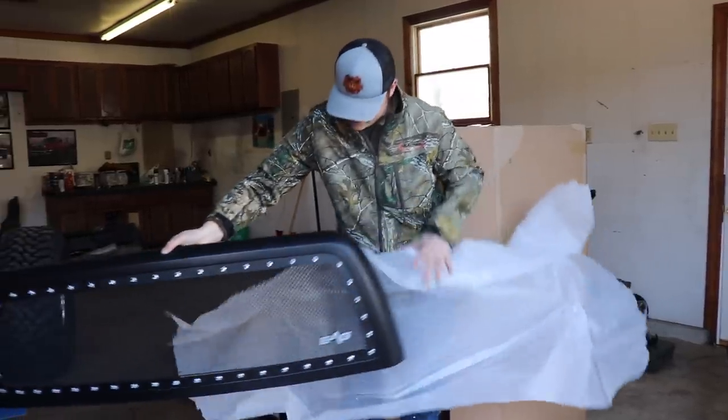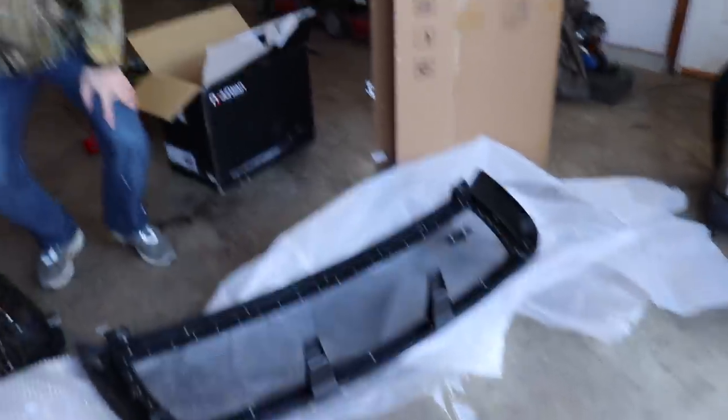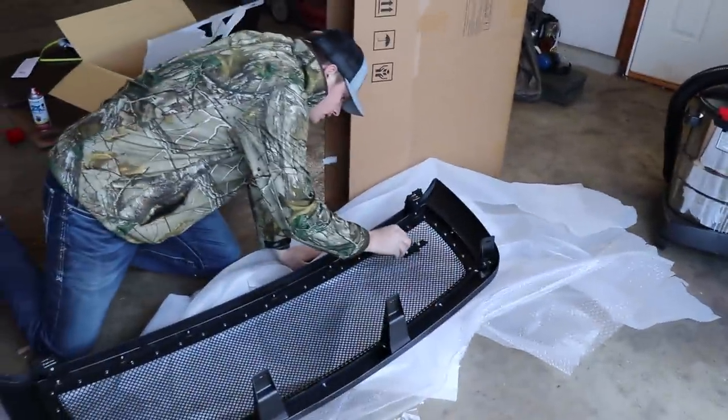Here it is in all its glory. I'm kind of thinking about taking that little emblem off — maybe do a metal badge instead, like on the DB build. We got the grille on, we got the headlights on, and it looks really good, though I haven't taken the film off yet, which is hiding a lot of the effect. Let's get to showing you the headlights and grille on this truck.